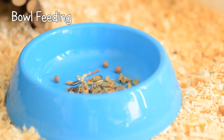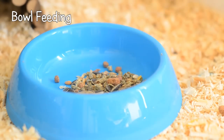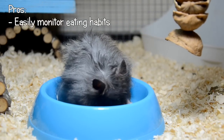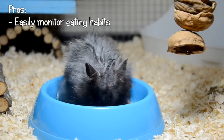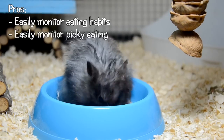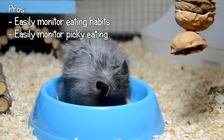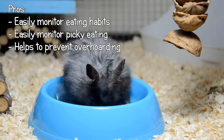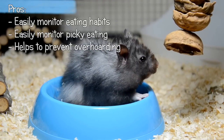Bowl feeding is the typical way hamsters are fed. Their food is put in a bowl and they're free to come and eat whenever they want. The pros of bowl feeding include allowing you to monitor changes in your hamster's appetite and spot when they may be coming down with an illness. You can also monitor when your hamster is being picky and leaving certain foods. Hamsters with bowls also tend to hoard less as they know that there is always a source of food that will be in the same place every day.